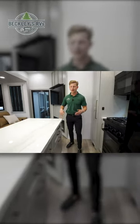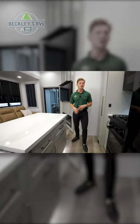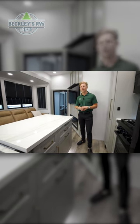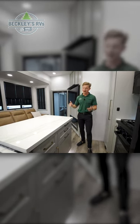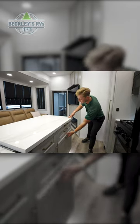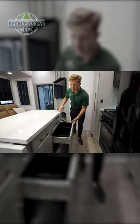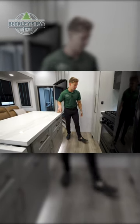Anytime you're inside a camper, finding a spot for a trash can is always super difficult — either it's right by the entrance door or maybe it's outside. Not inside the Brinkley RV Model G. You've got a pull-out drawer here that gives you not only one, but two trash cans. It doesn't stop here — I've got more to show you.